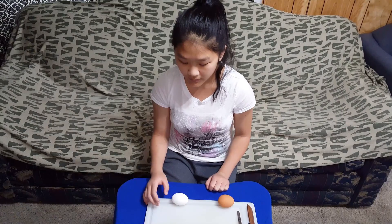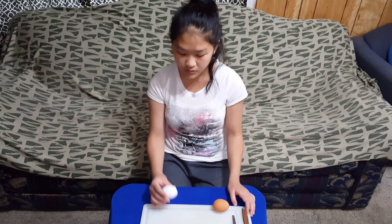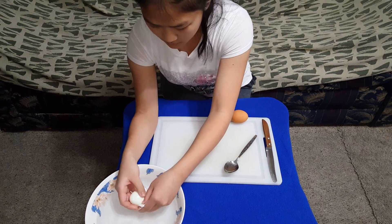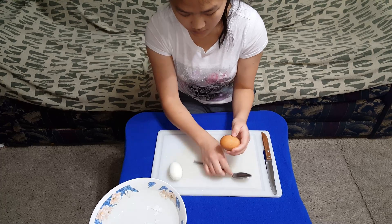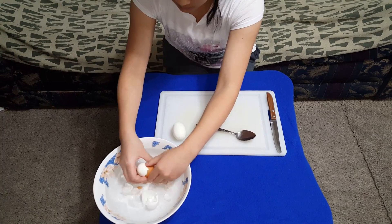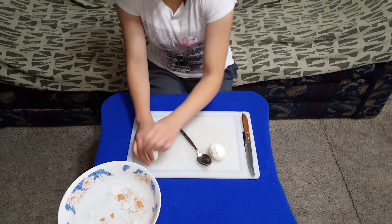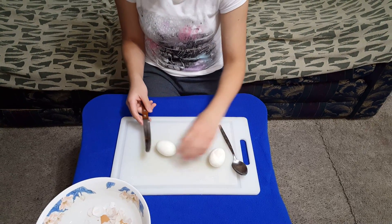Right now they're already done boiling, so we're going to crack the GMO eggs first, and then I'll crack the organic eggs. We're going to cut the GMO eggs first, and then we'll cut the organic eggs.